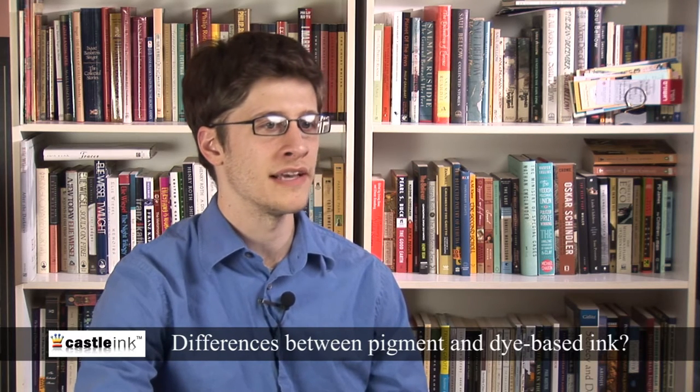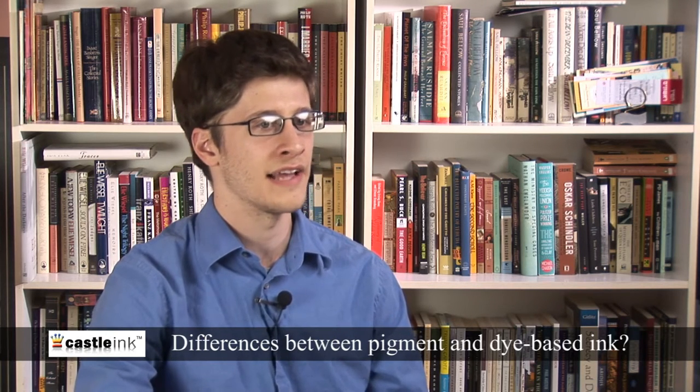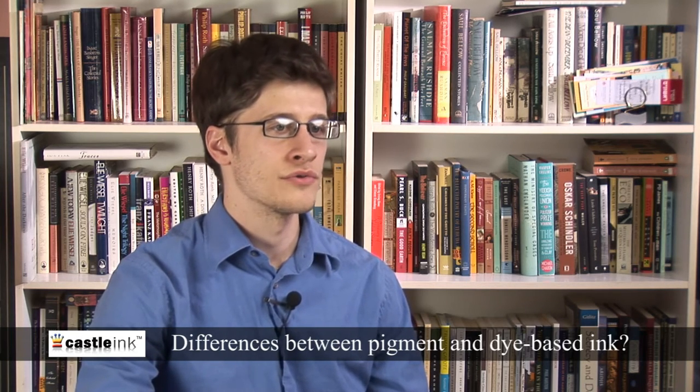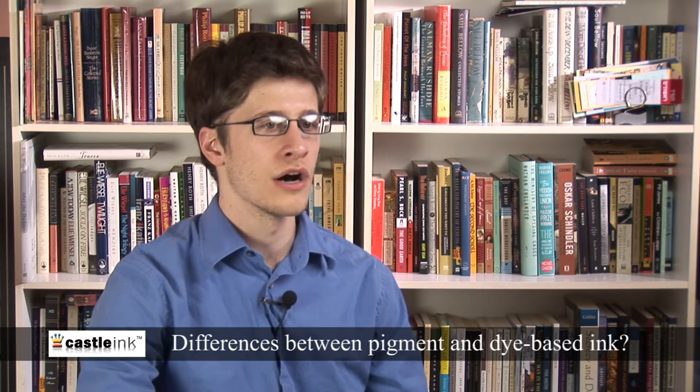In past years, pigment-based inks outperformed dye-based inks hands down in terms of fade resistance and other factors, while the opposite was true in relation to color depth.